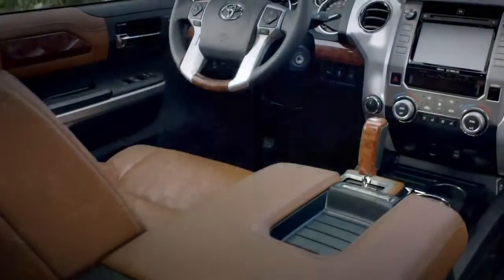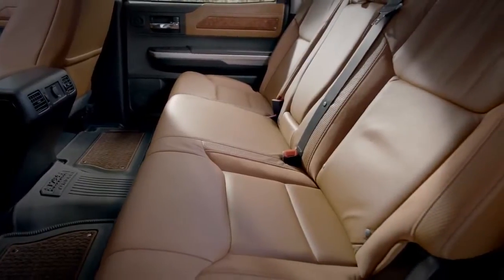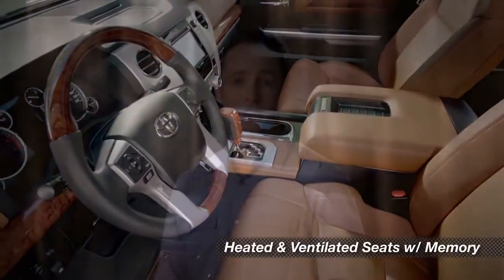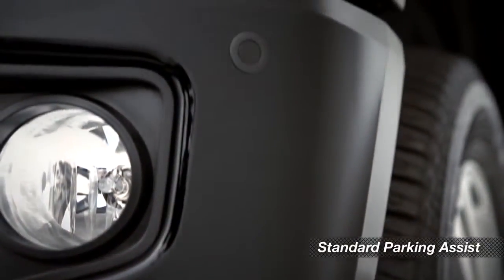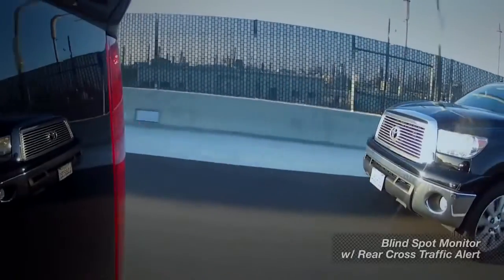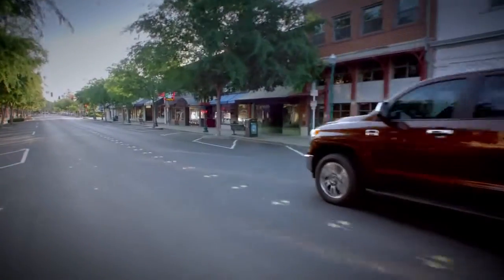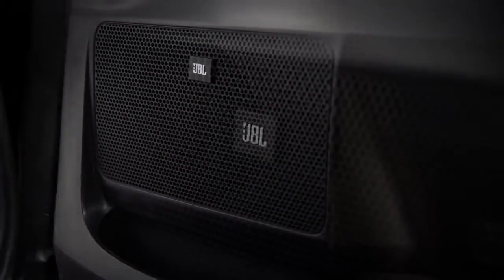Inside, you'll find a luxury-level, western-themed design with saddle-colored, leather-trimmed seats with ultra-suede inserts and matching woodgrain trim on the dash and the steering wheel. The heated and ventilated seats include power adjustments and a two-position memory system. Front and rear parking assist sonar is standard, and you can get a blind spot monitor with rear cross-traffic alert as an option. Every 1794 Edition includes Entune premium JBL audio — a system using digital signal processing and a 440-watt amp to push sound to 12 JBL speakers, including an 8-inch subwoofer.